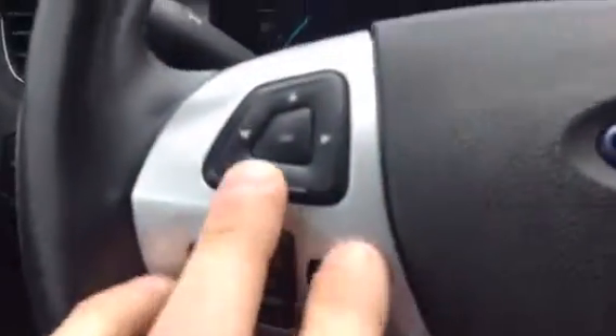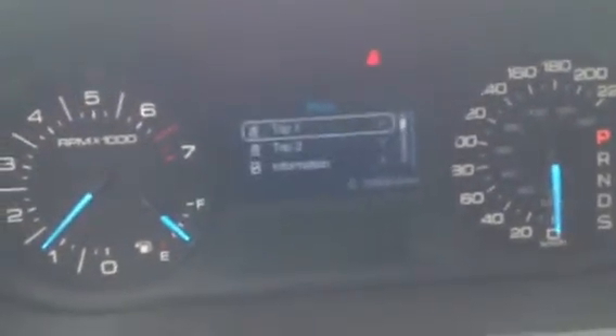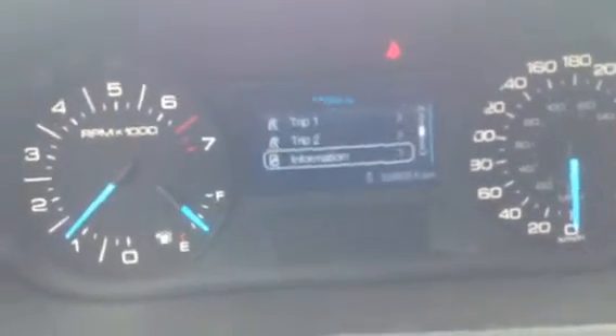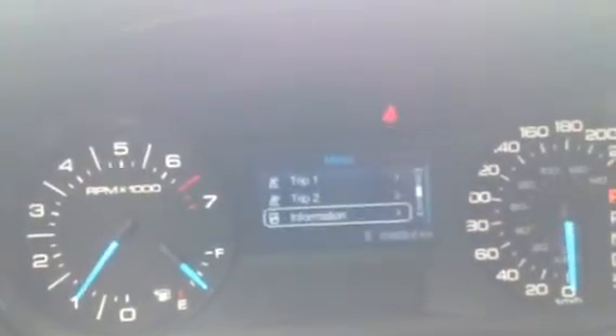So as you can see, you do have all the controls here which will run your trip meters and all that other stuff up in your dash. You can go through all your information as far as your intelligent all-wheel drive, your multi-key, your coolant temperature — all that good stuff. Very convenient system.